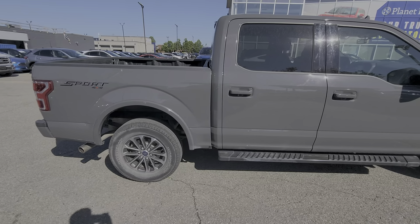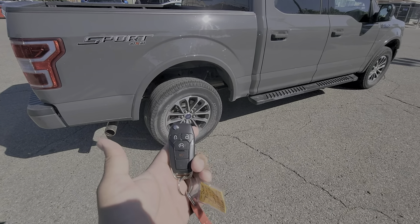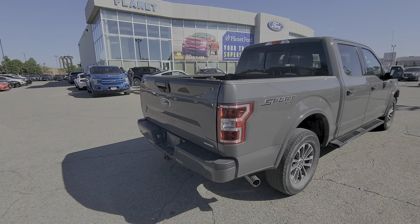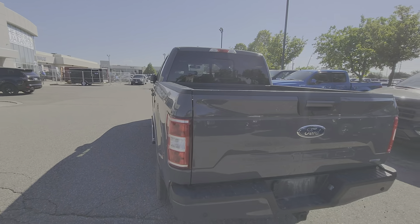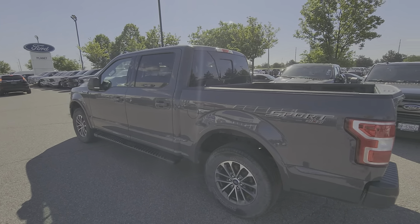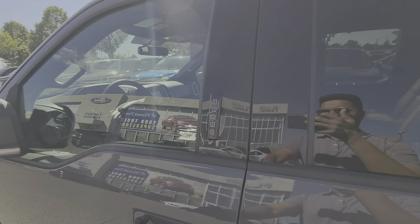It has beautiful looking 18 inch wheels and does have a 302 package in it, so we do get remote start. We also have a spray-in bed liner in the box — standard five foot box — as well as cross-traffic alert sensors in the tail lamp, and a keypad entry system.